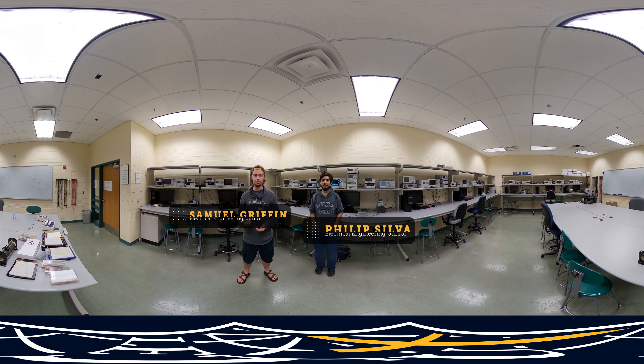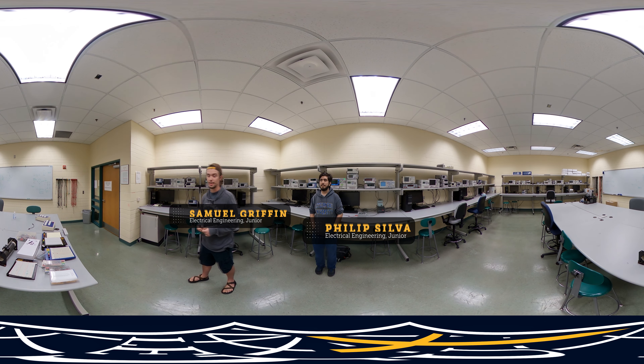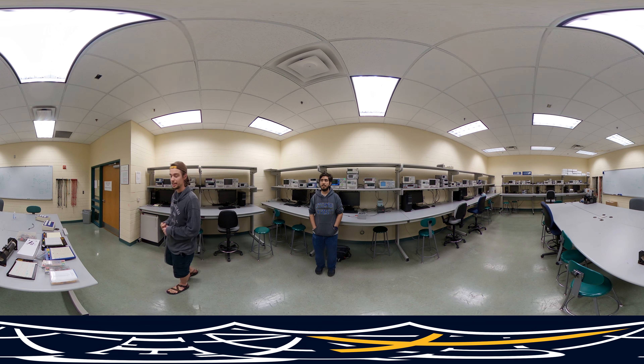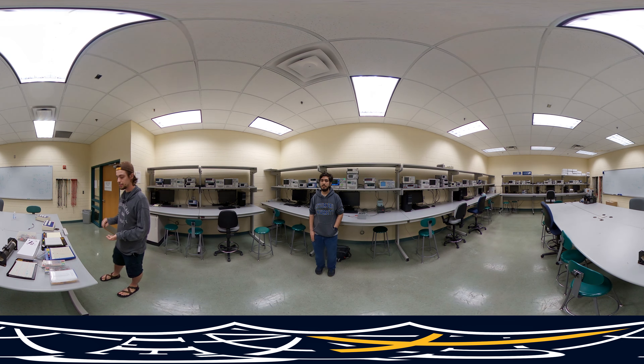Hello, I'm Samuel Griffin. I'm an electrical engineer and a junior here at Letourneau. We're in E119, which is our advanced electronics and regular electronics lab. Advanced circuits meets in here, as well as a couple more technical classes.